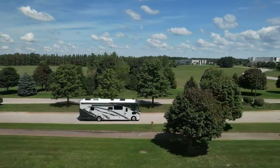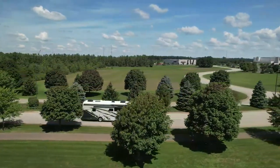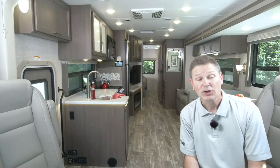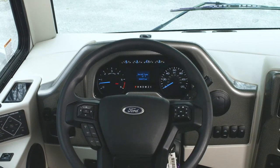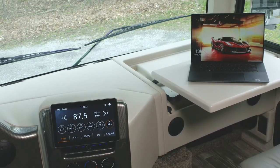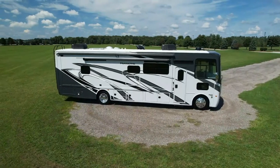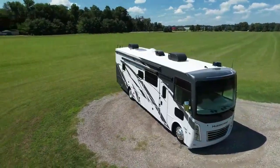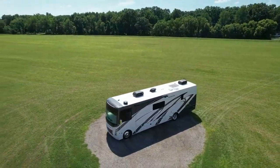Whoever gets to drive is in for a treat. The power plant: 7.3-liter V8, 335 horsepower, 468 pound-feet of torque. 6-speed torque shift transmission, and an 8,000-pound hitch out back. The F53 chassis that this Hurricane sits on is upfit with the True Flat Floor foundation from Mooride, giving you a stronger house, more storage, and absolutely a better ride.